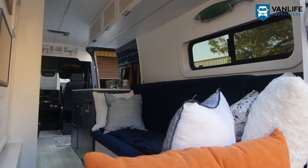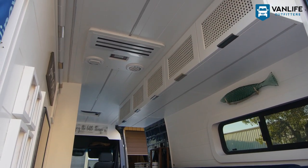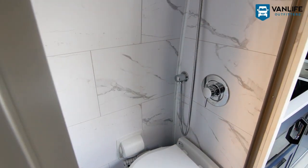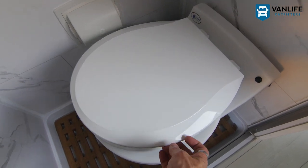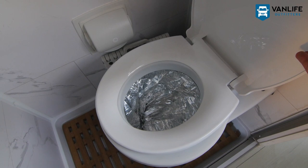We have a number of door spaces and it's amazing how much storage we have. We have a shower with a Lavio dry flush, which is pretty awesome. Ted made the teak grill to go underneath there.